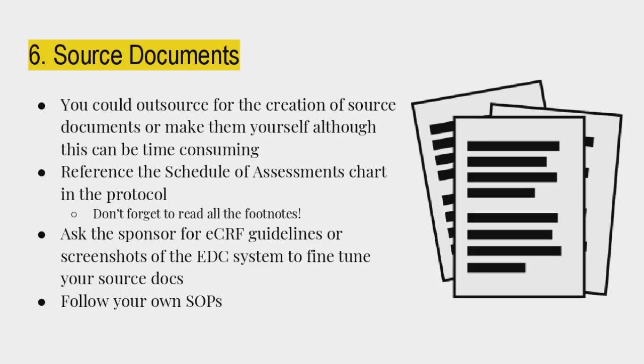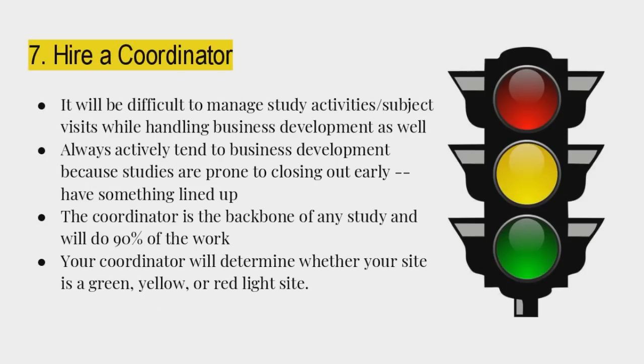Follow your own SOPs — you'd be amazed how many people don't, and that is one of the biggest audit findings for a sponsor or FDA audit. Hire a coordinator — coordinators are worth their weight in gold. Either hire one or be one yourself. It will be difficult to manage study activities while handling business development at the same time. Always actively tend to business development because studies are prone to closing out early. The coordinator is the backbone of any study and will do 90% — probably more — of the work.